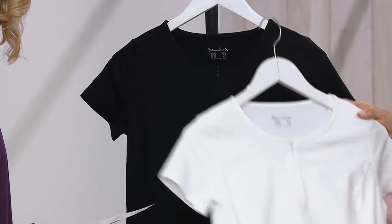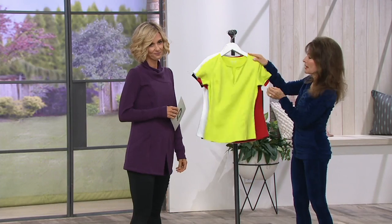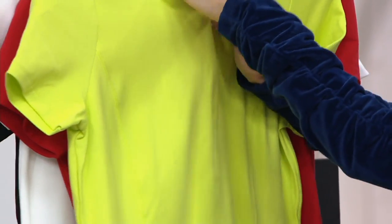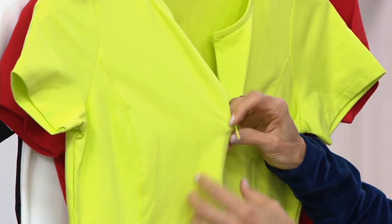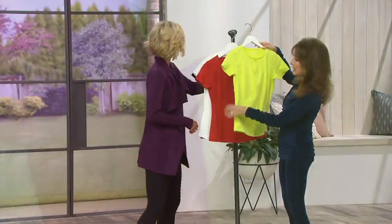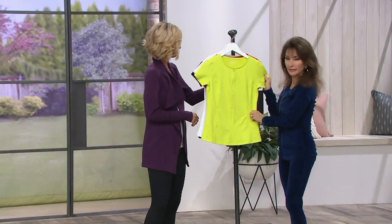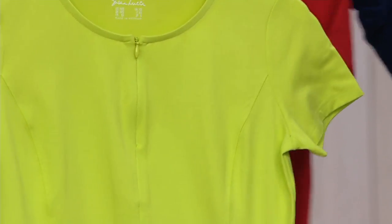These are anything but basic, though you will use them in a basic way. They're really go-to pieces, but the half zip gives you so many options as to how to wear it. You can wear a tank under it, you can leave it open — there's no modesty issues. The zip doesn't come down as low as would make you feel uncomfortable. I love the seaming so much. It's going to be very figure-flattering, and this little cap sleeve is such a flattering look. It's one of my favorite looks.